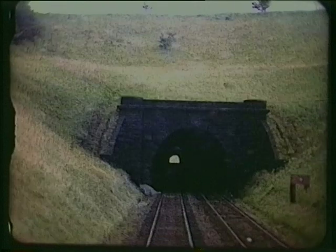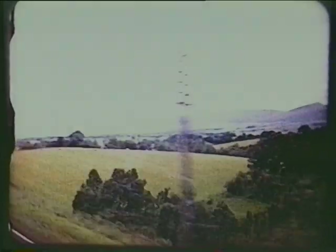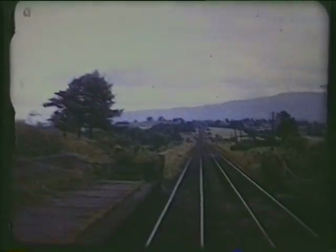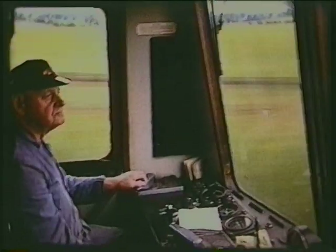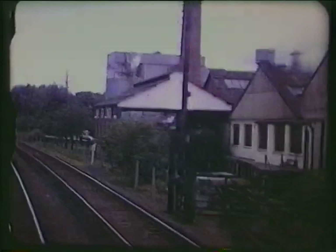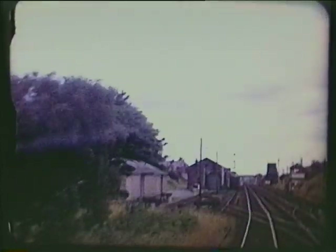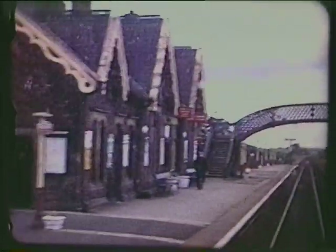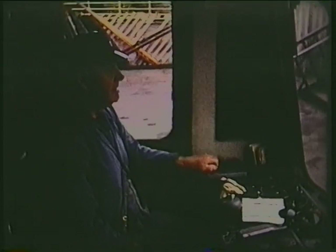The 570-yard Helm Tunnel. Ormside Station closed in 1952. The express dairy here at Appleby, conveniently sited for dispatch by rail. Appleby — the only station between Settle and Carlisle to remain open when the local trains were withdrawn between 1970 and 1986.